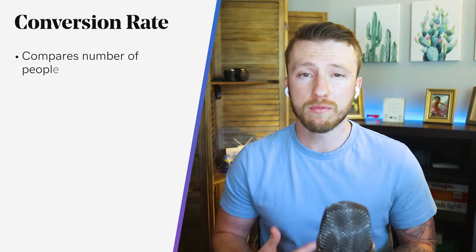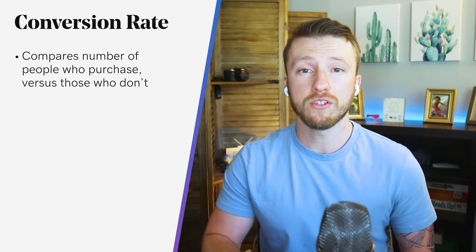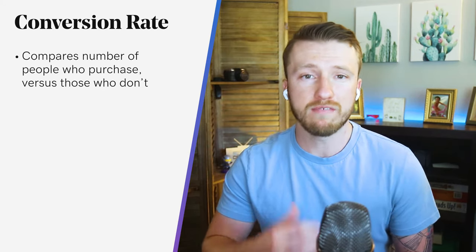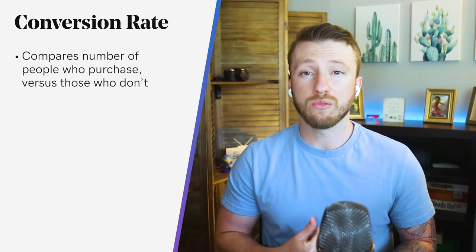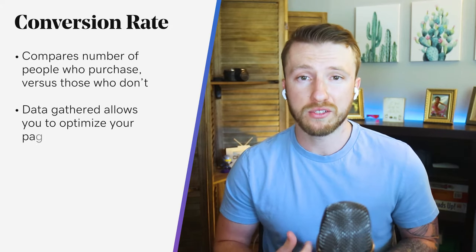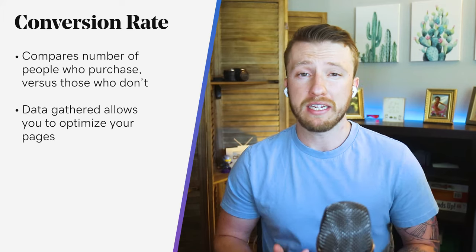Another KPI you'll want to focus on is your conversion rate. Along with tracking abandonment rates, you'll definitely want to look at this. It's the total number of people who purchase versus the total number of people who have the opportunity to purchase — basically, people who visit your website. This percentage can indicate takeaways such as whether you're attracting the right audience, whether you have technical issues with your site, and if you need to optimize your pages better.